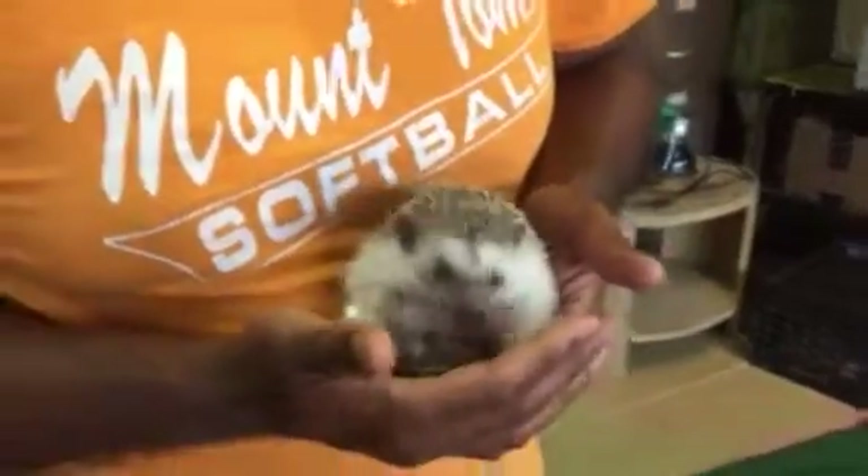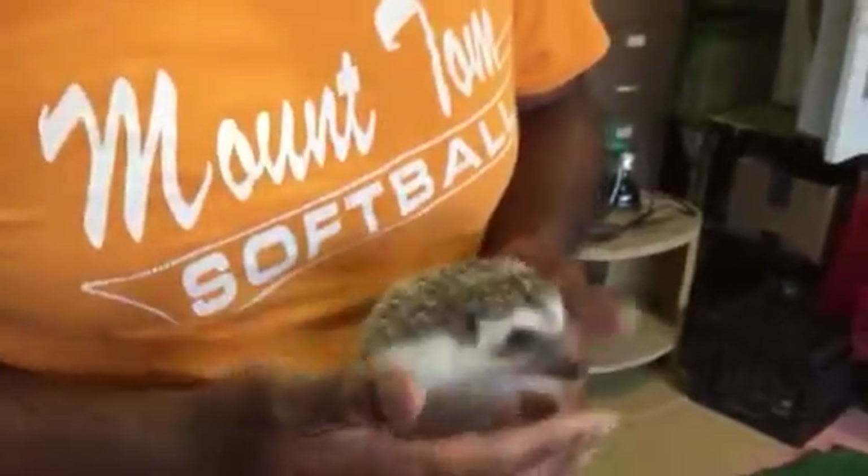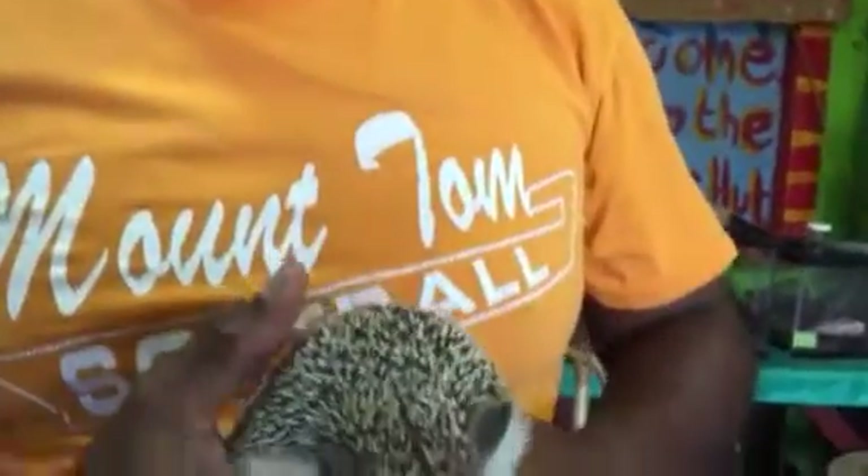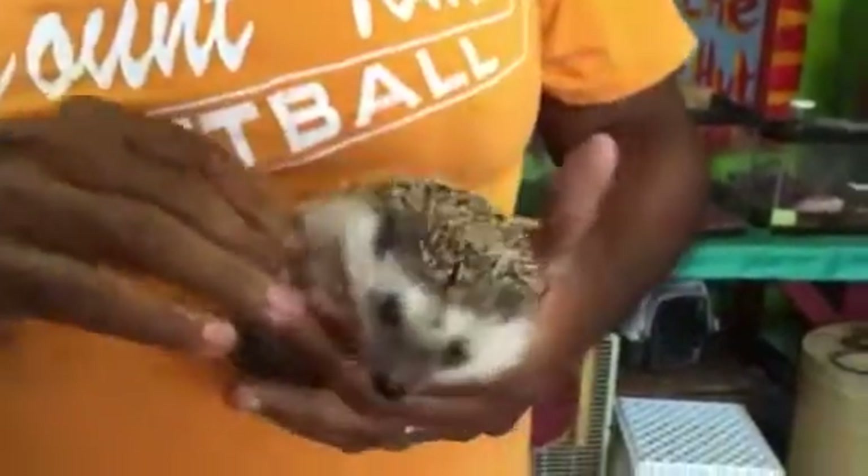Sometimes they roll up in a ball if they're nervous. But generally they're quite friendly, they're quite nice. So if it feels a little skittish, you can always put them right back down in their cage. But the more you hold them, the less skittish they become. So they're quite nice.